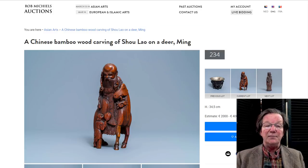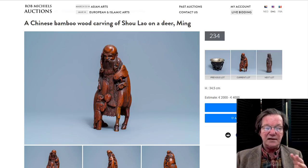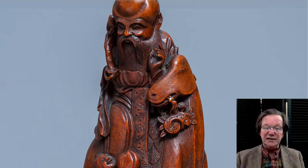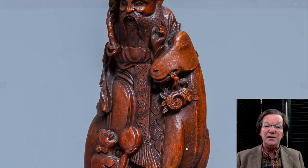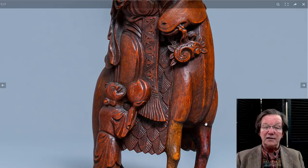Before we do that, I want to get into a couple of my favorite things in the sale. Everybody that watches my videos knows I love carved wooden things. I like very personal things like this beautiful Shaolo carving of a Liu Han on a spotted deer with a child raising up a peach to him. This is a beautifully done bamboo carving. It's late Ming, with exceptional patina quality, and it's big — 13 inches tall. A lot of bamboo pieces you see like this are four, five, six, seven inches. This is over a foot tall.